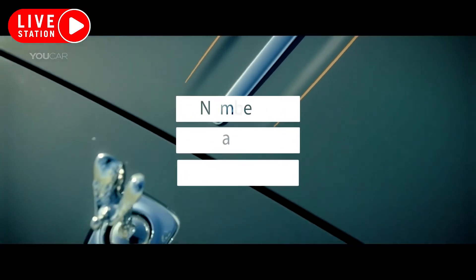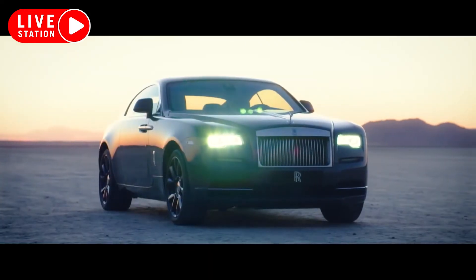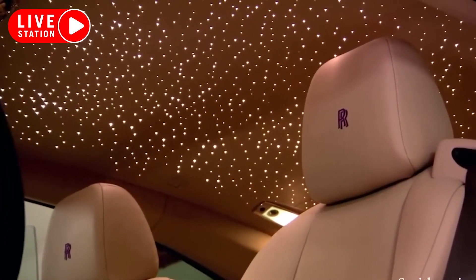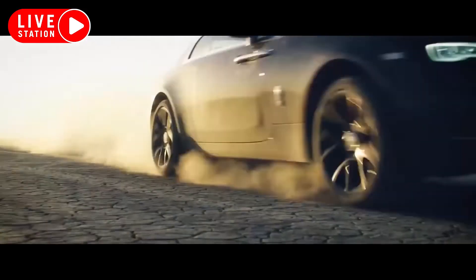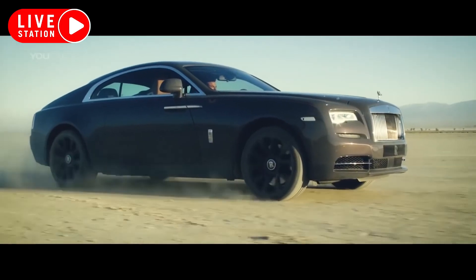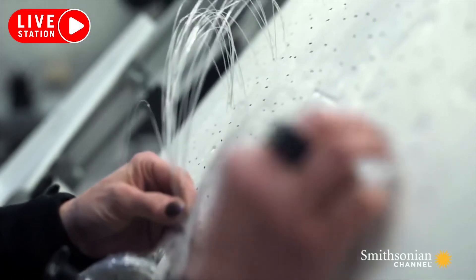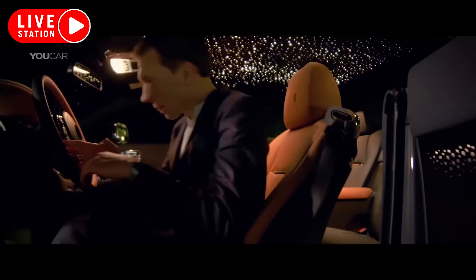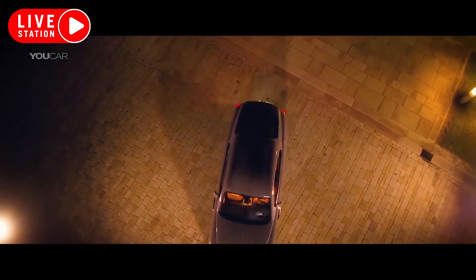Number 10: Starlight Roof. If you thought multicolored interior ambient lighting was cool, wait until you see the available starlight headliner in a new Rolls-Royce Phantom. The starlight headliner embeds fiber optic strands at different angles into perforated leather, so that light can shine through multiple areas in different levels of brightness, making it look like you're gazing up at the stars.